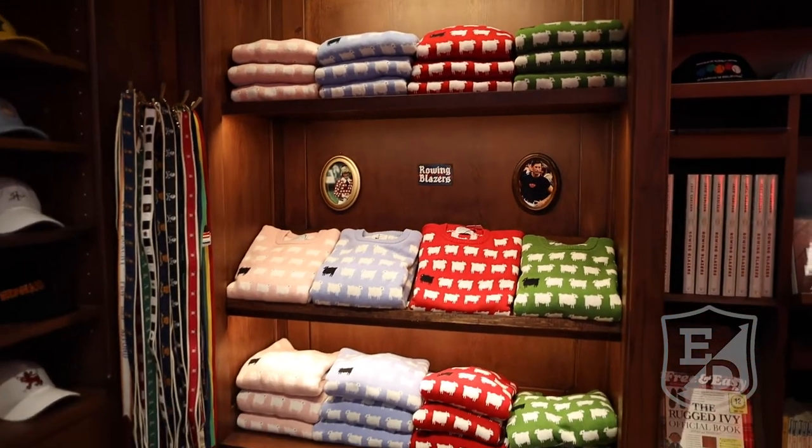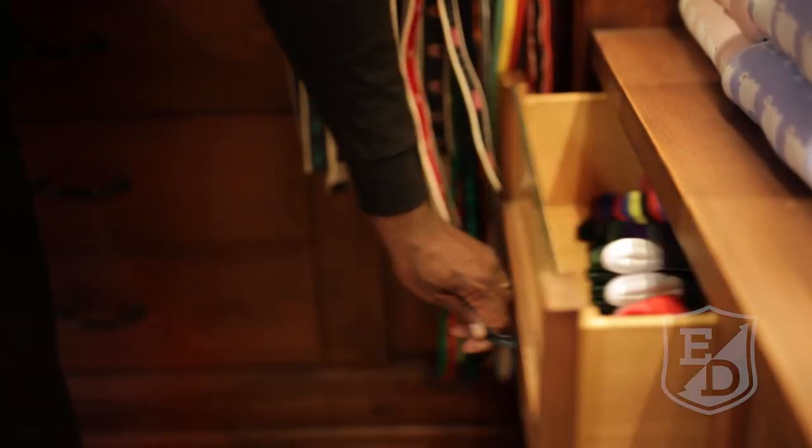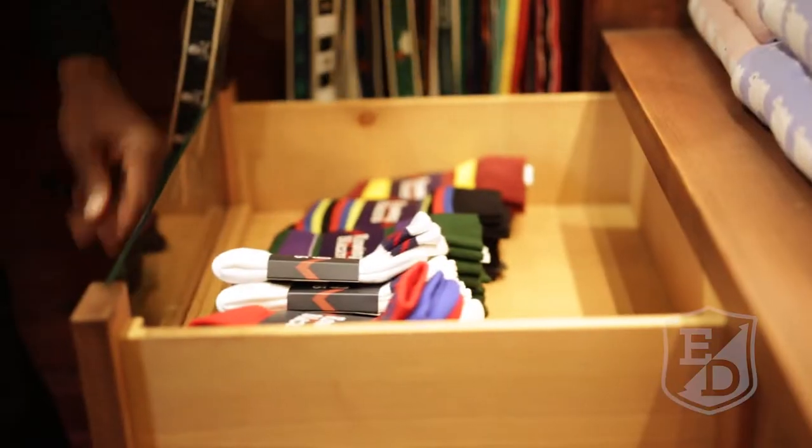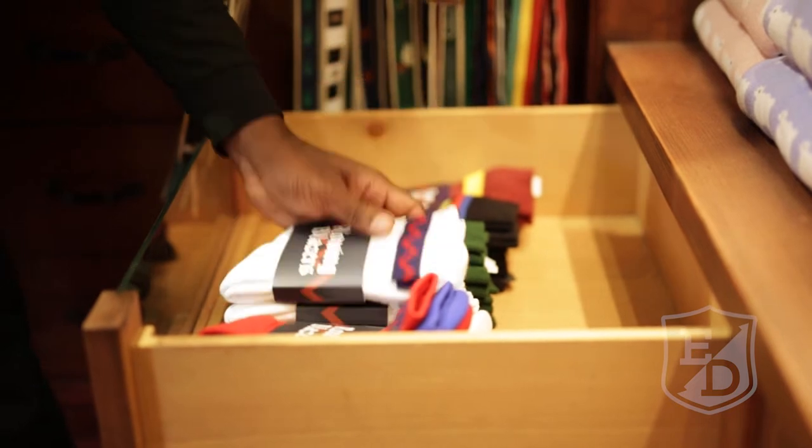You're not missing anything — you're not going to go to another store and get something else. I mean, down to socks, right? You can get colorful socks. You can get an assortment of ties, belts.